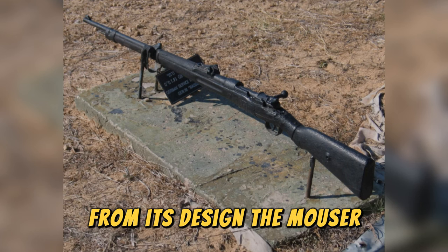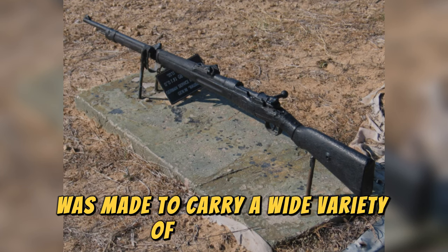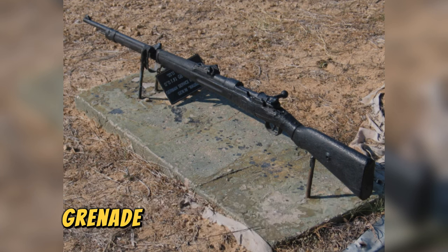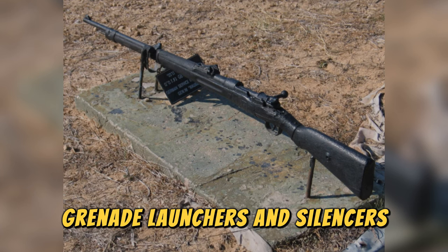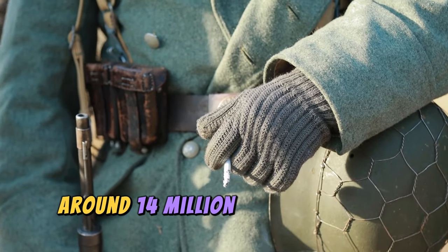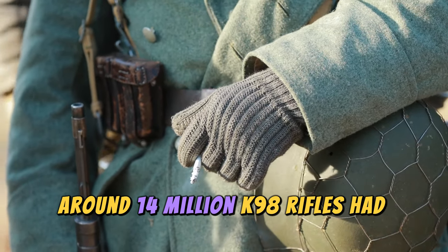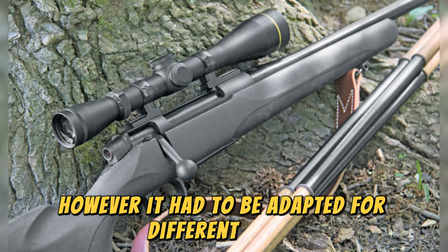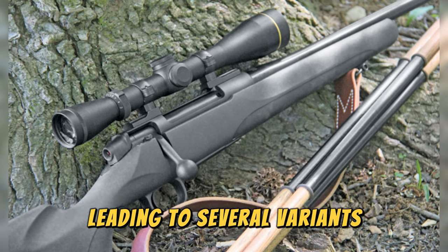From its design, the Mauser was made to carry a wide variety of accessories, including telescopic sights, bayonets, grenade launchers, and silencers. It is estimated that by the end of World War II, around 14 million K98 rifles had been produced. The effectiveness of this weapon was clear; however, it had to be adapted for different tasks, leading to several variants.